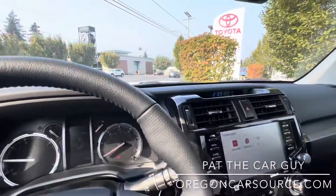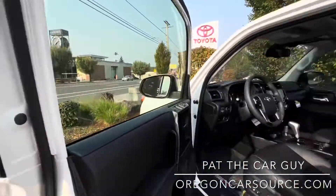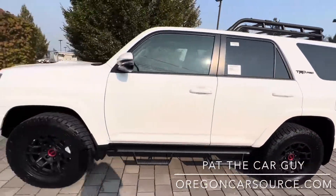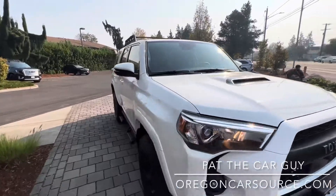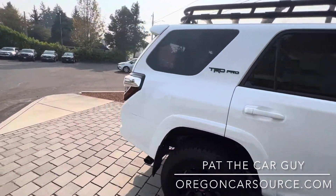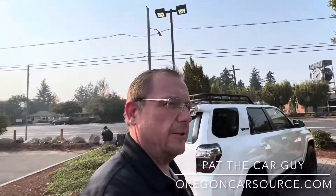This vehicle has only 15 miles on it and is here and available for sale right now — which is super rare for any car in 2023, and always been rare for a TRD Pro 4Runner. If you're in the market for one of these, I urge you to reach out to me immediately as these sell fast. Call or text me at 503-875-5938 or go to my website OregonCarSource.com.